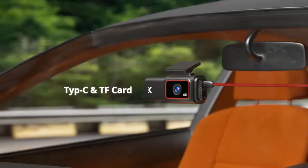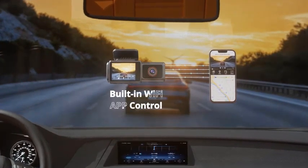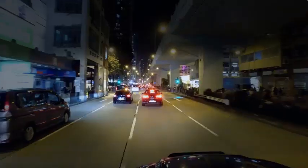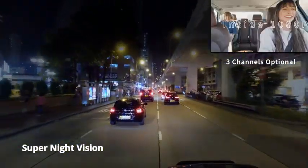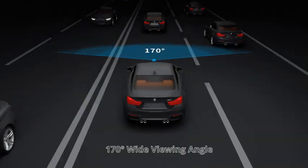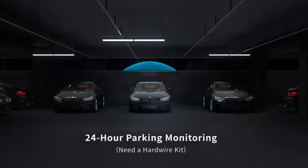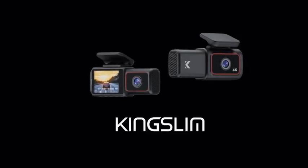The parking monitor function adds an extra layer of protection by recording incidents when the vehicle is parked and the ignition is off. With its 3-channel capability, this dashcam can be upgraded to include additional cameras for a broader field of view. Whether for everyday driving or professional use, the Kingslim D6 delivers reliability and peace of mind with its cutting-edge features and ease of use.